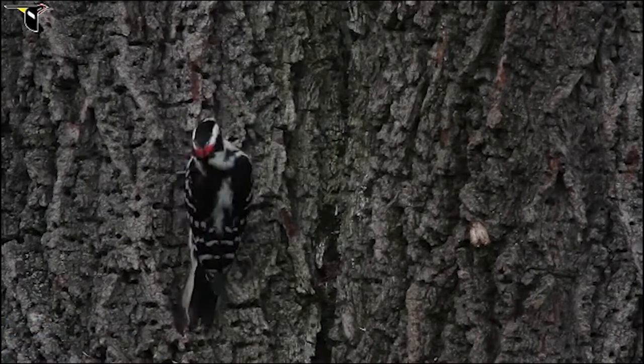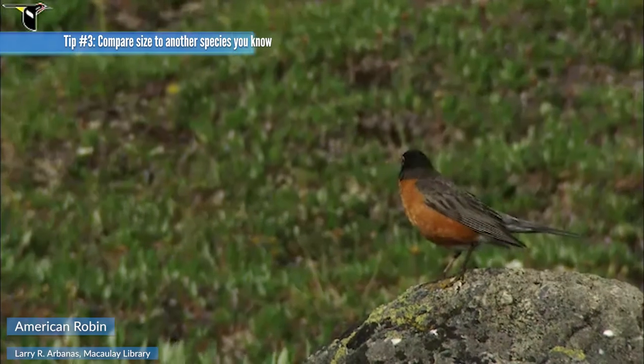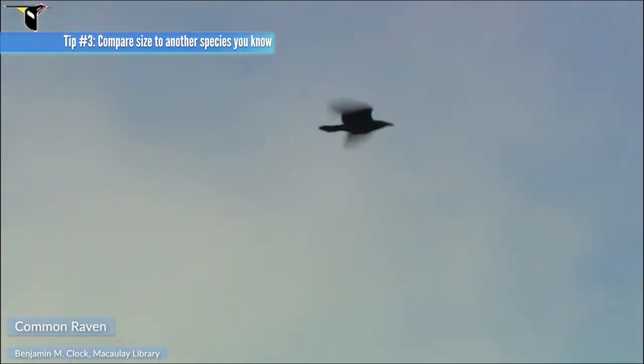Downy and hairy woodpeckers can look very similar, but harries are bigger and have bigger bills relative to their heads. One other tip when identifying a bird: compare its size to a bird that you know well. Is it smaller than a robin or bigger than a raven? Once you've identified a bird's size and shape, you're probably pretty close to figuring out what species it is.